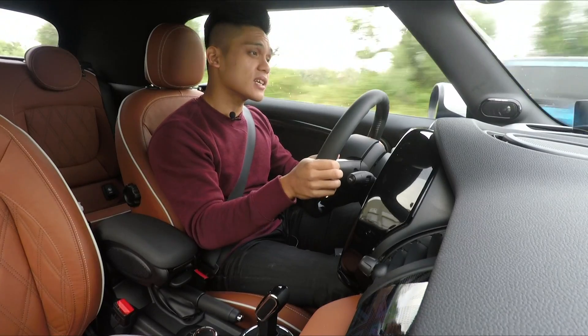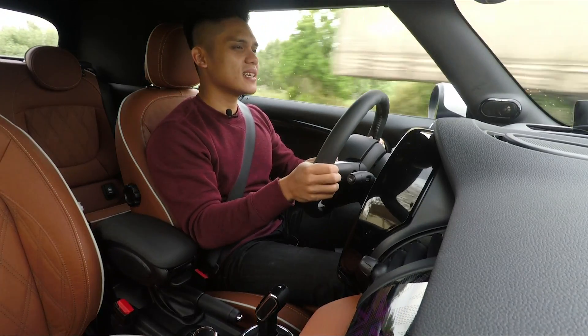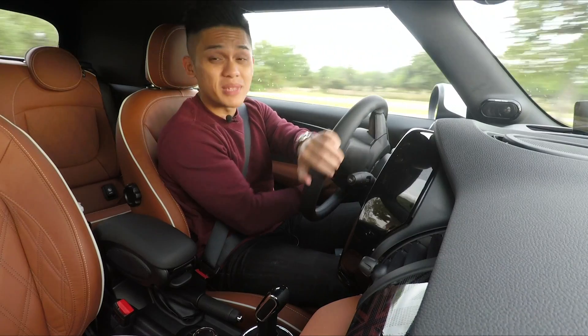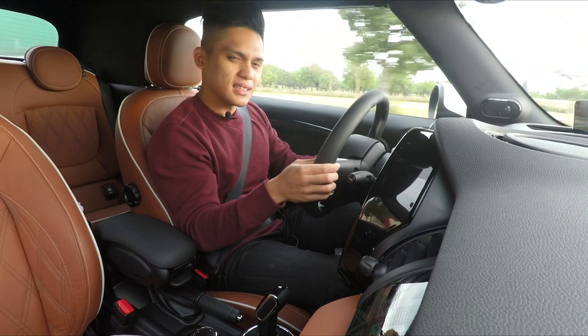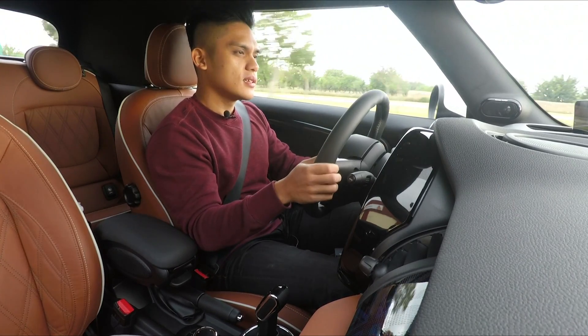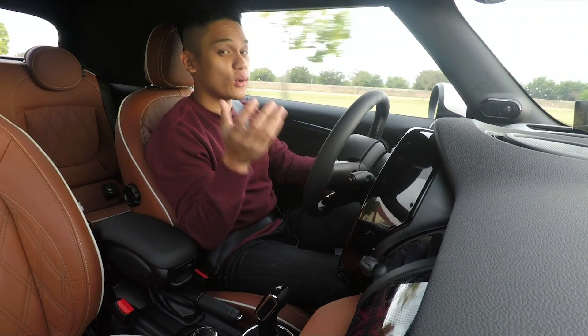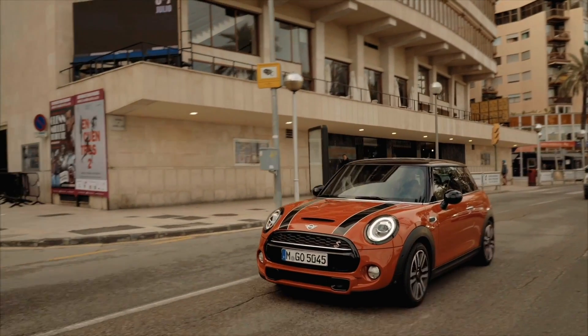The steering wheel is electric and it is a mighty quick rack, so the car responds to your steering inputs almost immediately. That said, it's a little bit dead off center, which is not a bad thing because this is the kind of car you can also take on highway runs and it won't be tiring that way.